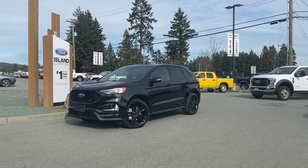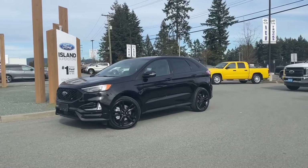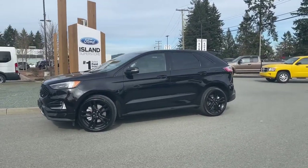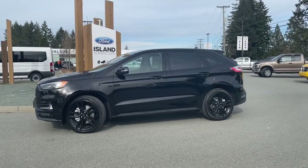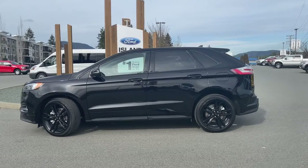Feel the excitement with this 2022 Edge ST in agate black. It has ebony leather trimmed with suede inserts for the seating of five. It has a 2.7 liter V6 engine paired with a 7-speed automatic transmission and it's an all-wheel drive.